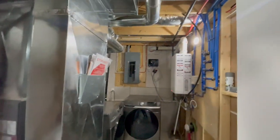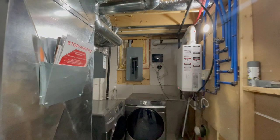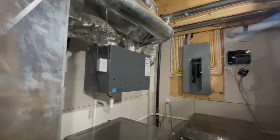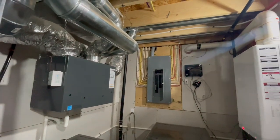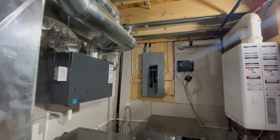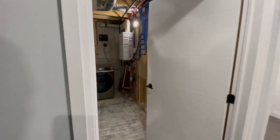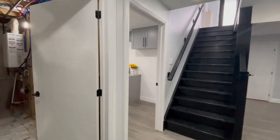Washer, dryer. New furnace, new tankless hot water. HRV system for clean, fresh air. You've got your electrical panel over there — everything is so neat and tidy. You've got a one-inch water service, so lots of water pressure in this property.